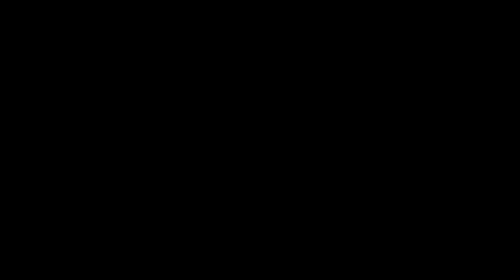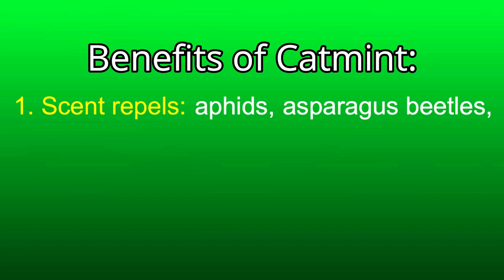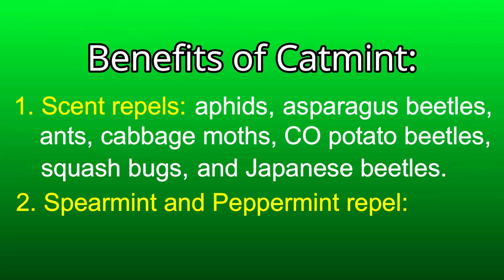Benefits of mint. Number one: the strong scent of the mint family repels aphids, asparagus beetles, ants, cabbage moths, Colorado potato beetles, squash bugs, and Japanese beetles. Spearmint and peppermint additionally repel black flea beetles, cabbage maggots, mosquitoes, and the white cabbage butterfly.